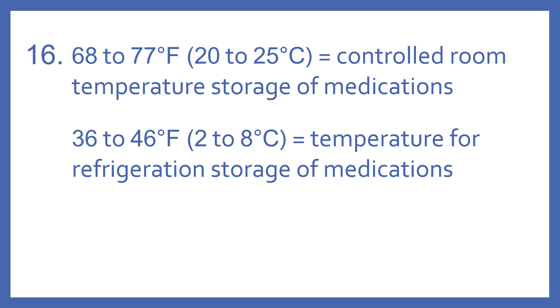36-46 degrees Fahrenheit, or 2-8 degrees Celsius, is the equivalent temperature for refrigeration storage of medications.